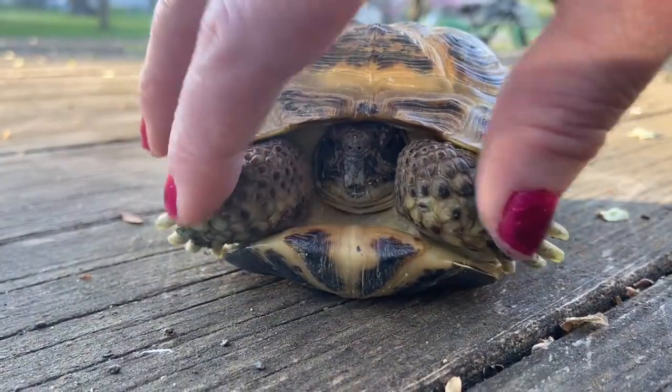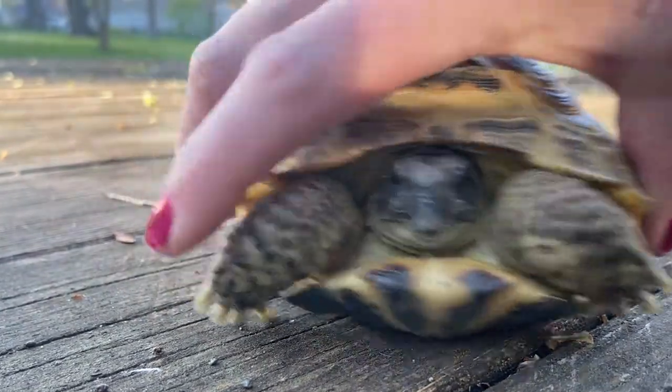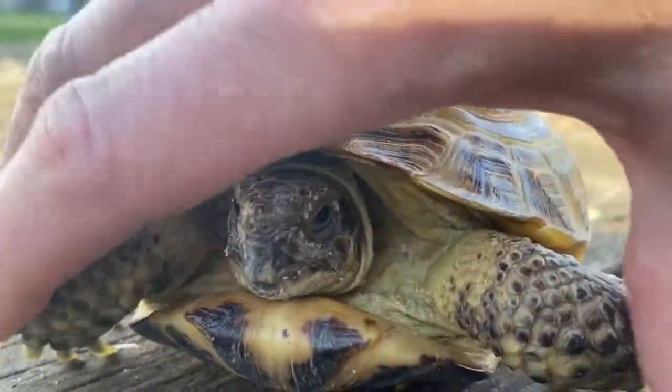We can tell a tortoise from a turtle — it's not like she'll do it for me. The tortoise brings their feet in, like that, and completely covers up their face.